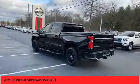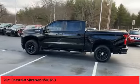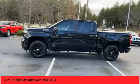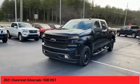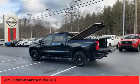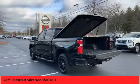running boards, power mirrors, traction control system, daytime running lights, fog lights, backup camera, heated seats, heated steering wheel, audio radio, touchscreen display. Take this vehicle for a spin and see why so many shoppers are now proud owners.